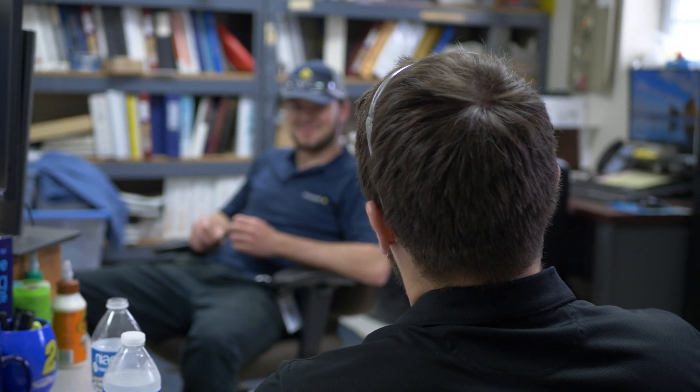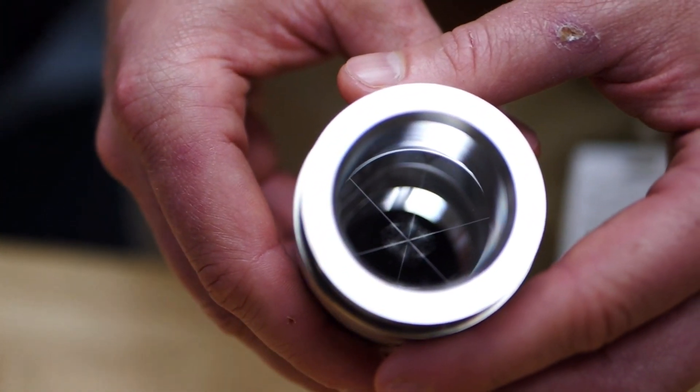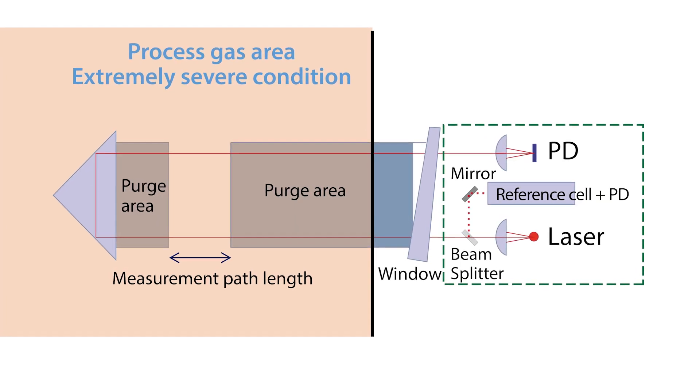Most spectroscopic analyzers have all the optical elements outside the hot process, protected by isolation windows, and only the optical radiation crosses the high-temperature region. The TDLS 8200, to the contrary, has optical elements immersed in the process to ensure a folded optical path with single-ended insertion.